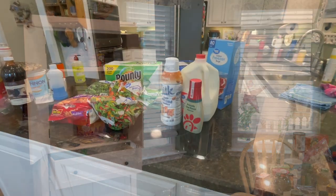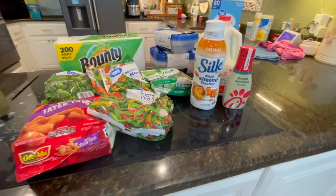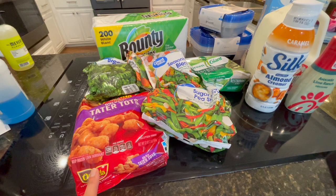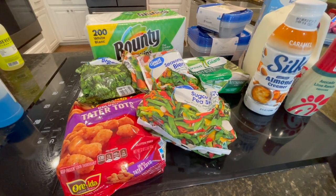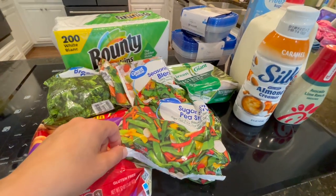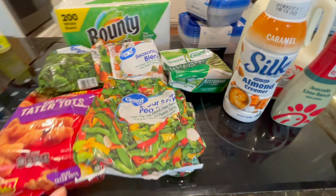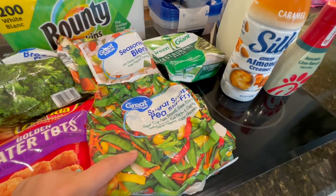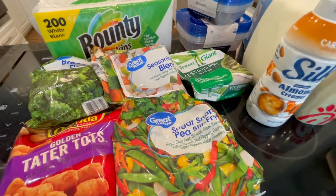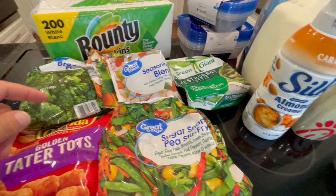Let's get into this grocery haul. I've got some tater tots here — these are actually made with corn flour instead of wheat flour, so they're gluten-free, which I love. Sugar snap stir-fry, and we have been loving that lately. We've had it probably once a week for a couple of weeks now. I just do some thin beef or chicken or whatever I have on hand and make a stir-fry with that. It's really good.